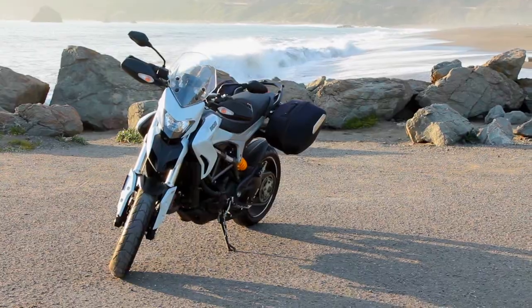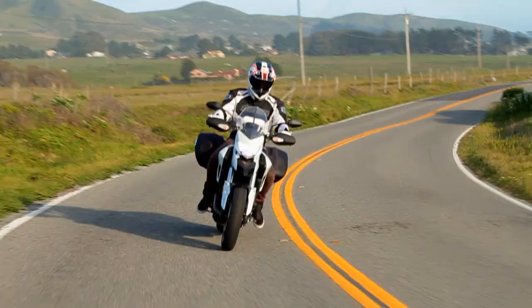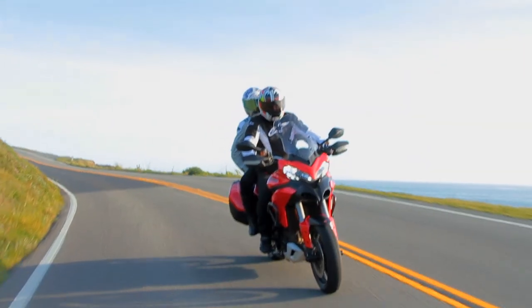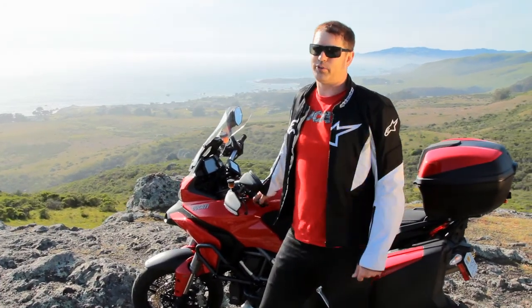All the Ducatis are L-shaped twins. They make really torquey motors so they pull really strong down low in the RPM range. They're great for these turns as well. There's less shifting — you can pretty much keep this bike in second gear all the way up and down the coast. It'll just torque itself right out and get you zooming.